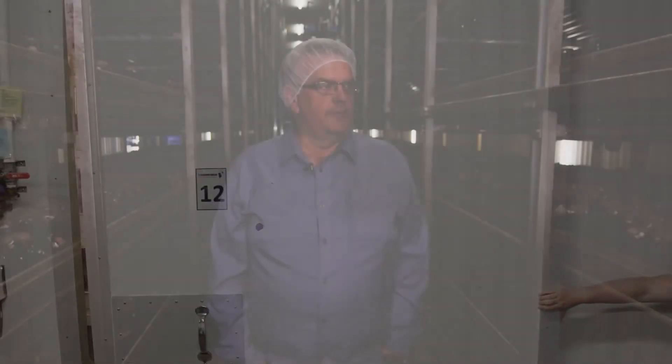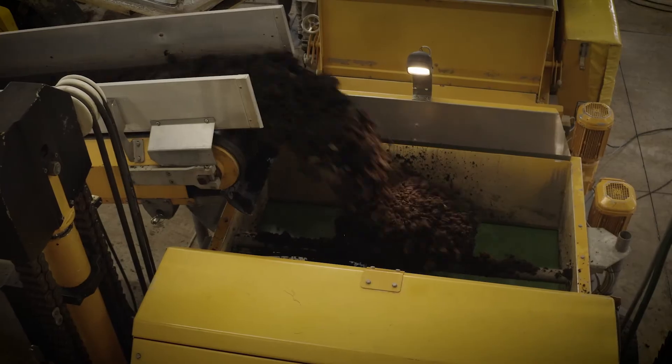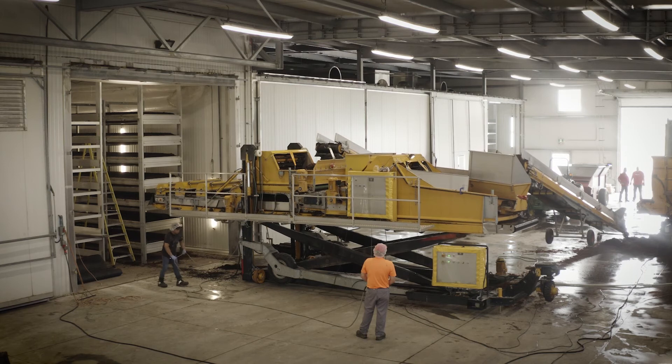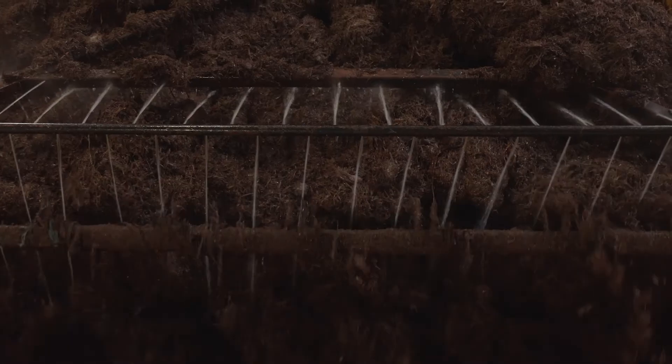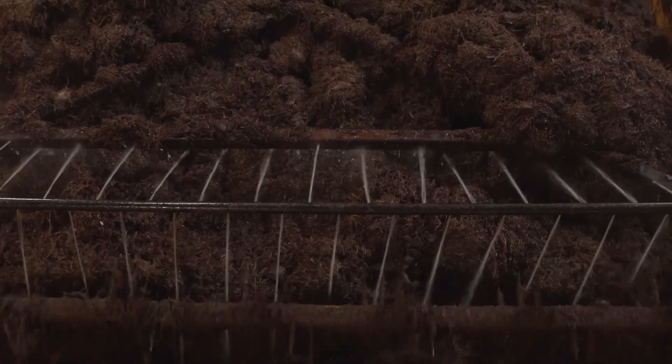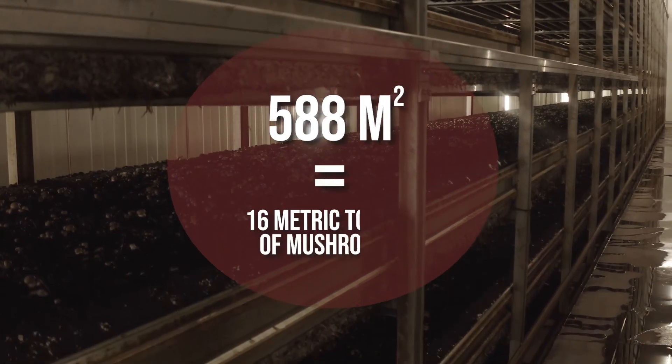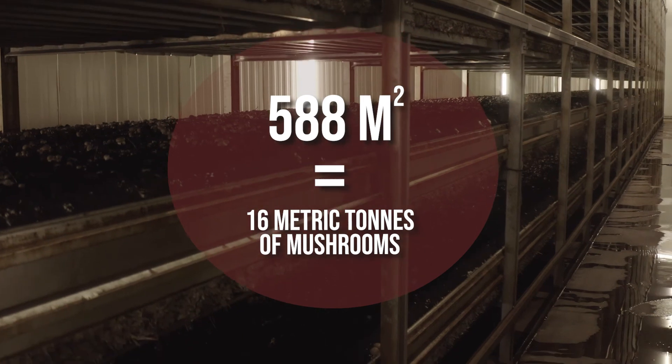After the mushrooms are off and the six week process is complete, we steam it at 60 degrees Celsius to basically kill anything that's alive in there. It's then pulled out of the room onto a conveyor into a tractor trailer that gets recycled into an organic compost for the organic industry. Out of this room of 588 square meters, we get roughly around 16 metric tons of mushrooms.